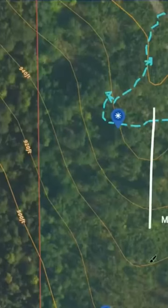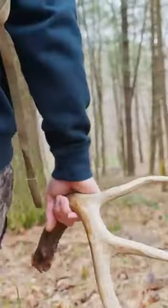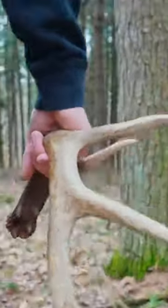Secondary spines are tough to see on the map, but sometimes they are visible. You can see one right here, and a lot of the best buck beds we find are on these secondary spines. My theory is they like these smaller spines because they're able to see on both sides of them.